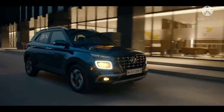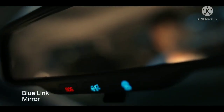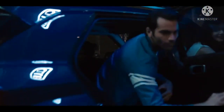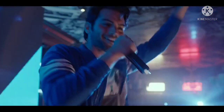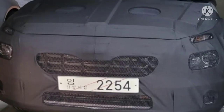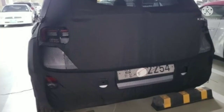The powertrain options are expected to remain the same as well. In the Indian market, Hyundai Venue is available with three engine choices. The first is a 1.2L naturally aspirated petrol unit giving out 83 PS of power and 114 Nm of peak torque, mated to a 5-speed manual transmission. The second is a 1.5L turbo diesel unit giving out 100 PS of power and 240 Nm of torque, paired to a 6-speed manual transmission. The third is a 1.0L turbo petrol unit giving out 120 PS of power and 170 Nm of torque, available with a choice between a 6-speed manual transmission, a 6-speed iMT, and a 7-speed DCT.